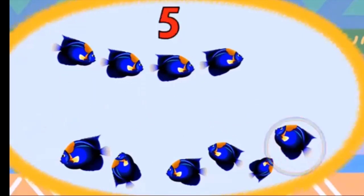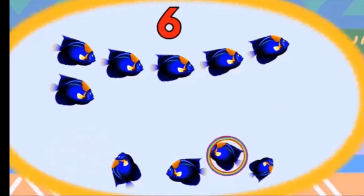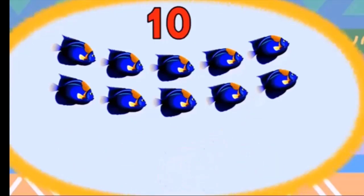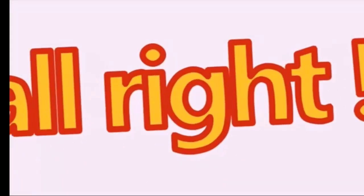Four, five, six, seven, eight, nine, ten. Ten fish! How many fish? Ten fish! Alright, now move to the next one.